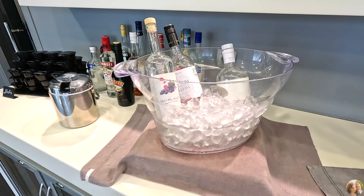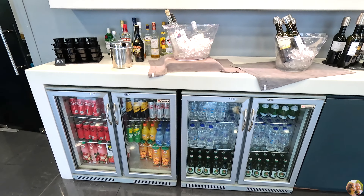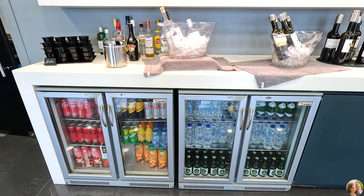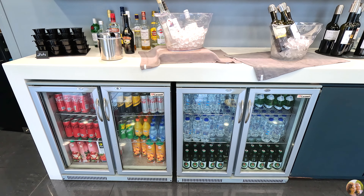They even had alcohol options, all Greek. The wine was pretty good — I really liked it. I hadn't actually tried Greek wine before. So you can just go to these lounges and try all these foods and drinks.